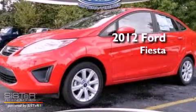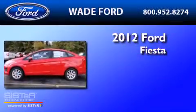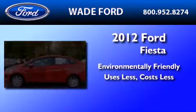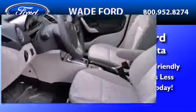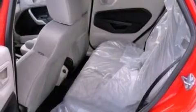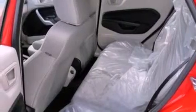This is a brand new 2012 Ford Fiesta. Its top features include front and rear reading lights, a CD player, a chrome grille, privacy glass, and a low tire pressure indicator.